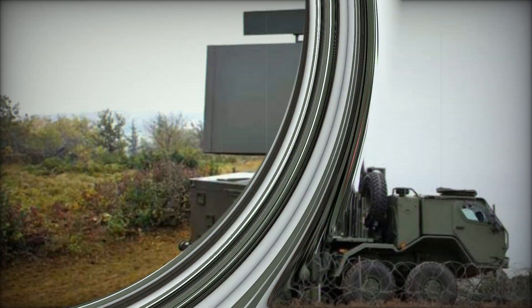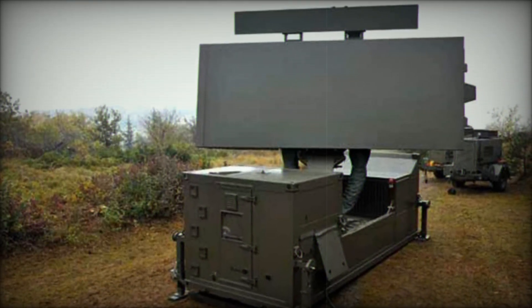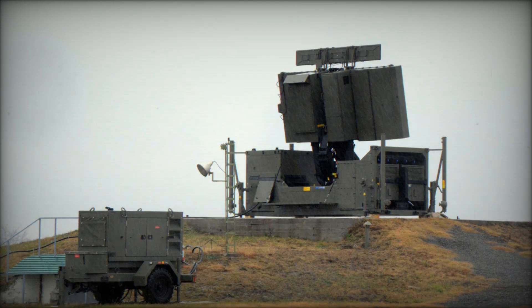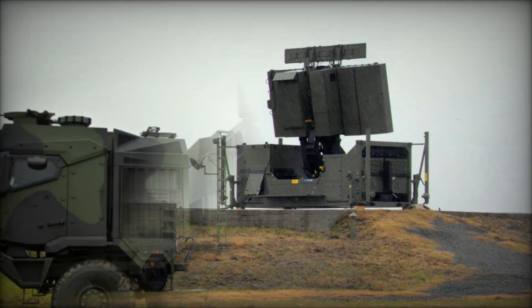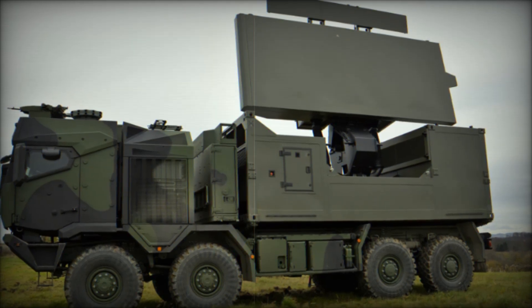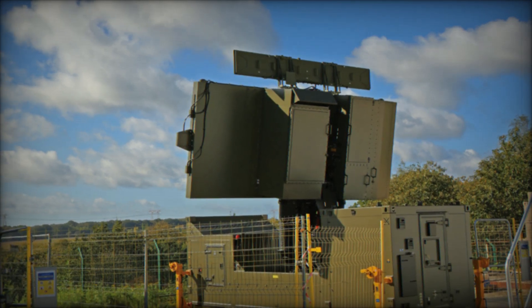Capable of seeing hundreds of kilometers away, the GM 400 is a radar developed by Thales for long-range detection. It was created to monitor airspace at great distances and detect anything flying in the sky — from regular airplanes to missiles and drones. Unlike ordinary radars, the GM 400 can reach much farther, making it an excellent tool for protecting entire countries from aerial threats.